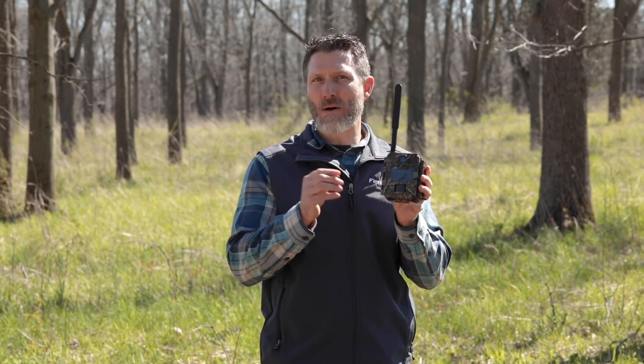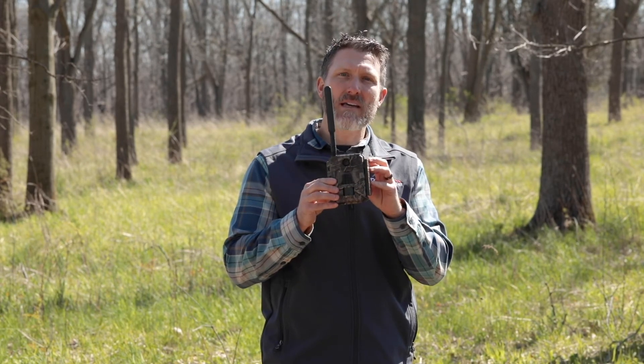This camera features a slightly larger than palm-sized design, a series of no-glow LEDs that will illuminate a subject out to 100 feet in both photo and video. It has a 32GB memory card slot, functions on 8 AA batteries, and interacts perfectly with Covert's wireless app.